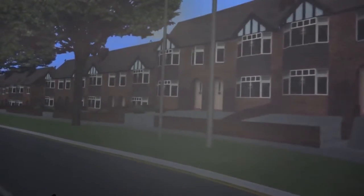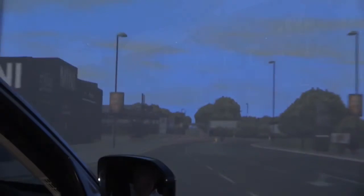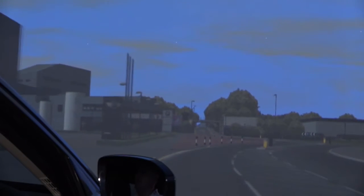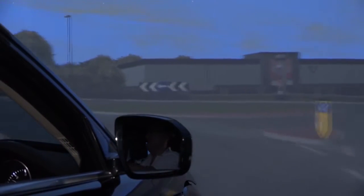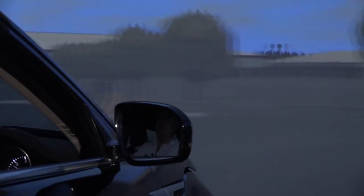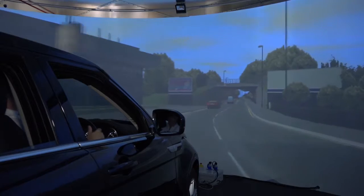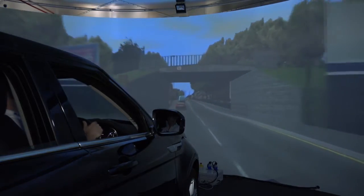Have you developed this simulator here? Is it the only one in the UK or even around the world? There are a lot of simulators around, but we've got some unique features. We're particularly interested in being able to test driverless, smart, and connected technology. There are two features we think are unique: firstly, we want to be able to test any vehicle, any technology within here — effectively we're simulating the environment rather than the vehicle.